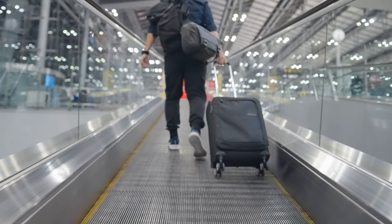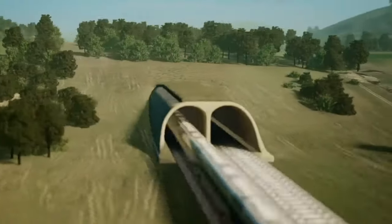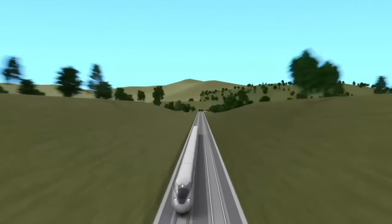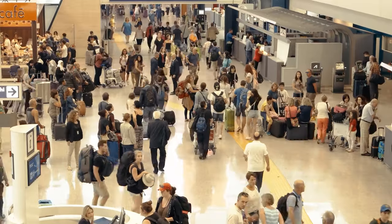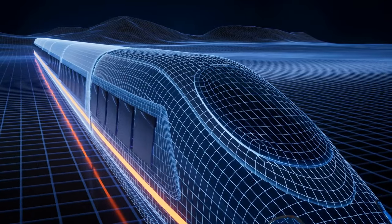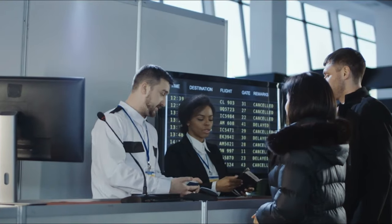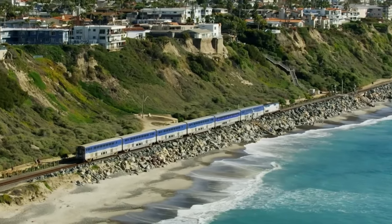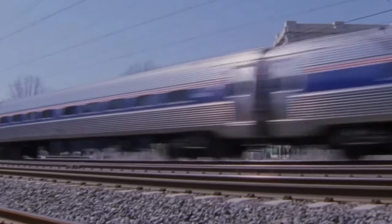Delays, a common concern in air travel, are mitigated in certain high-speed rail routes. Trains are less likely to experience delays due to congested airports, especially in regions where HSR has historically proven most effective. Unlike airplanes at crowded airports, a delayed train does not have to wait for another slot to open up, enhancing reliability and punctuality. Additionally, some airlines view short-haul flights as economically unviable, leading them to rely on high-speed rail for connecting services, further reducing the likelihood of delays.